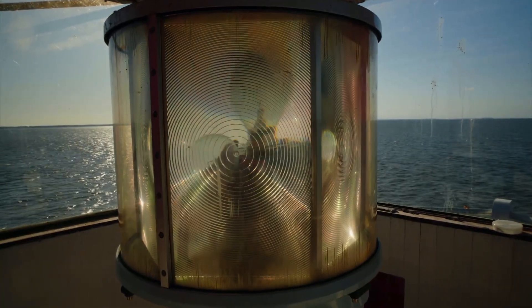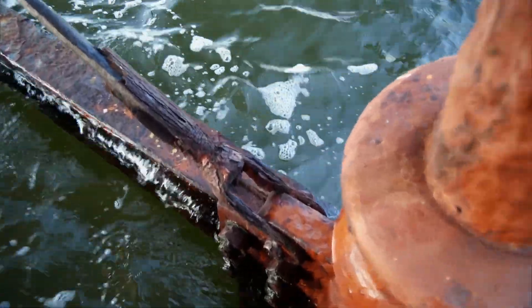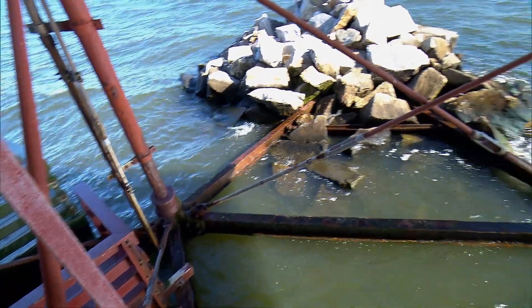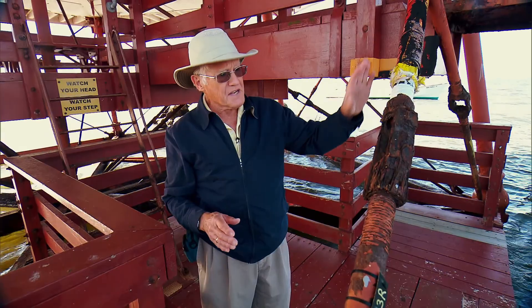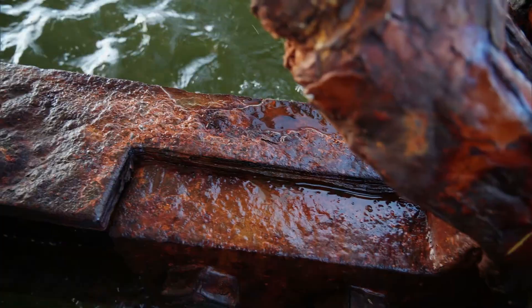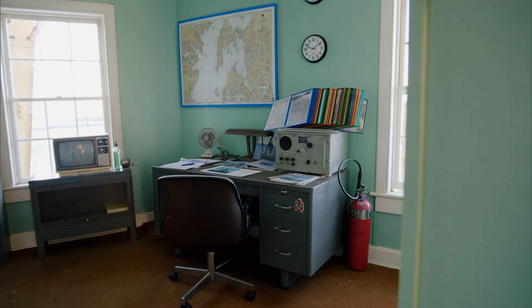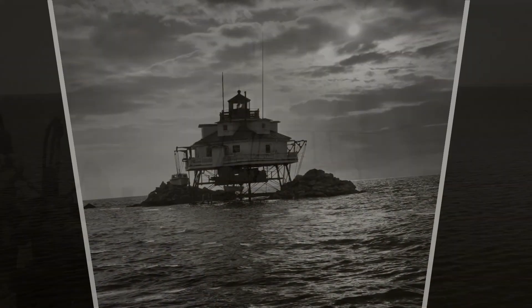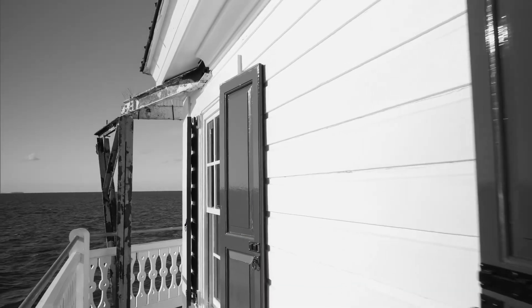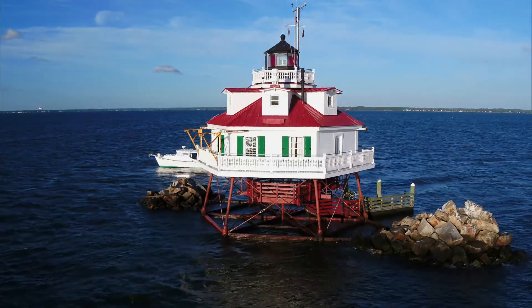The rotating beacon is a model VRB25, with flat plastic Fresnel lenses that focus the light. Weather and the elements take their toll — Chesapeake lighthouses need constant maintenance and repairs, or they deteriorate. Volunteers like Bob Stevenson work up and down the bay to keep Chesapeake beacons in ship shape for future generations. Thomas Point Shoal is a National Historic Landmark, said to be the most photographed thing on the entire Chesapeake Bay — with its white walls, beautiful green shutters, red roof, and flags flying in the breeze.